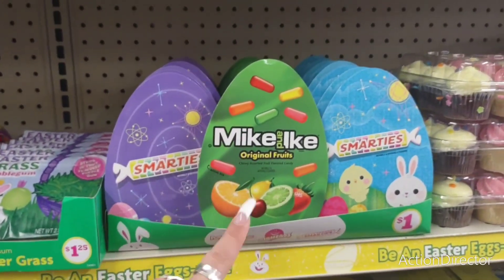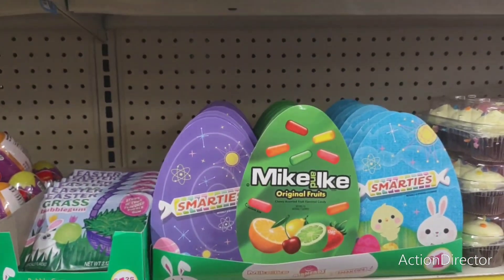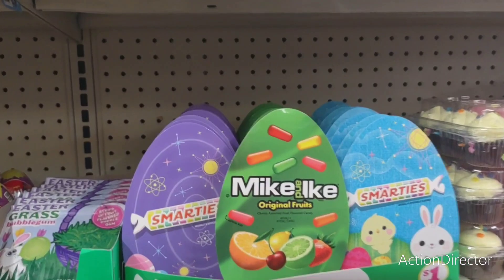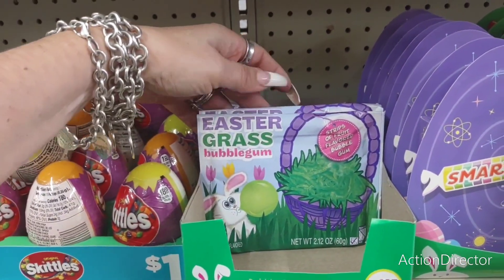Good deal for $1. The Mike and Ike, the Smarties — I like those for the Easter baskets. Not bad. They also have the $1.25 bubblegum Easter grass. That's cute.